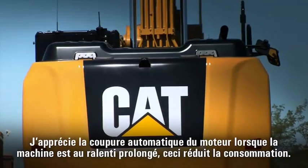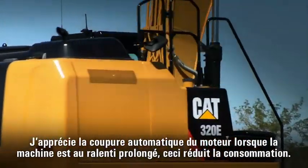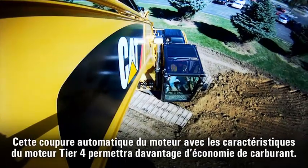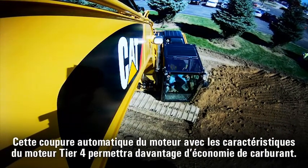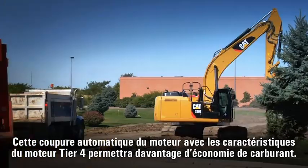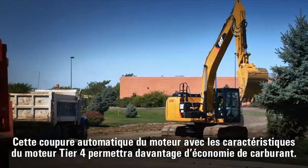I like the shutdown on the fuel after it sits idle for a period of time because it saves fuel. The fuel savings particularly, just because of the shutdown features, the tier four features — there's going to be better fuel economy, and in today's market the fuel economy is a huge factor.